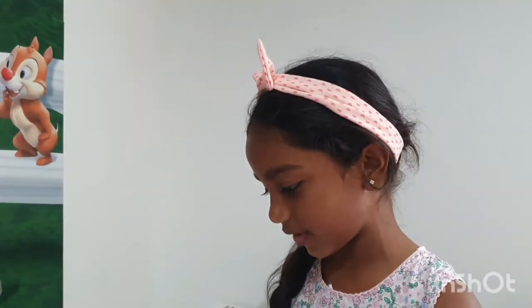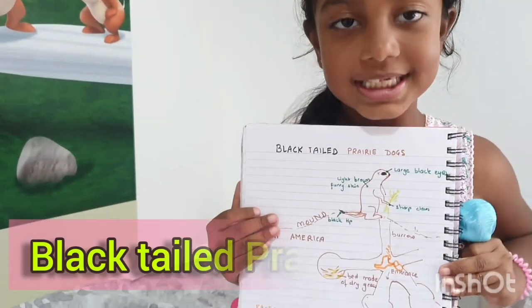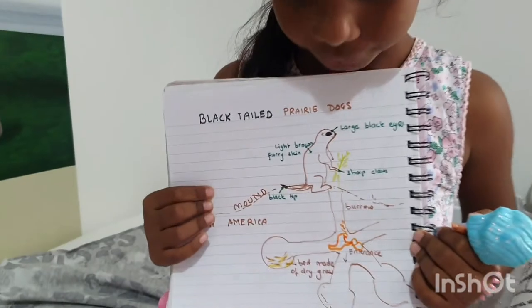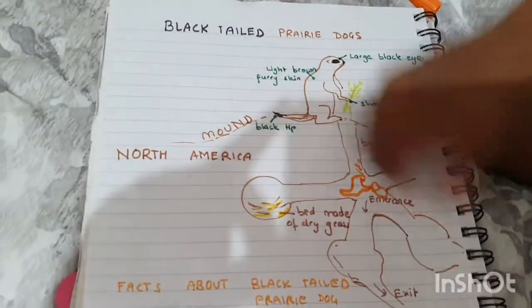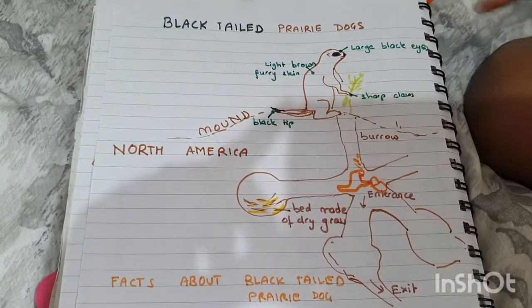Hello everyone, it's great to see you all today. We've got another video in store for you. Today we're going to learn about black-tailed prairie dogs. Here we've got a wonderful house, and this one is looking out for predators.